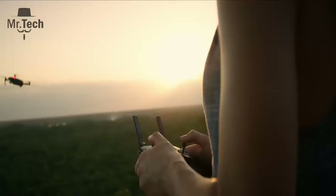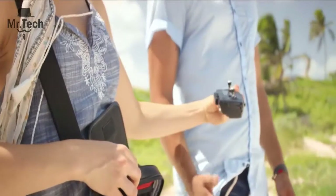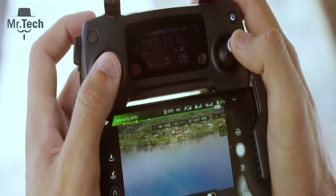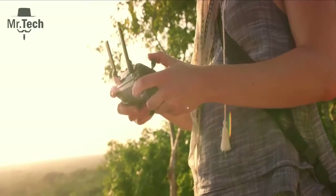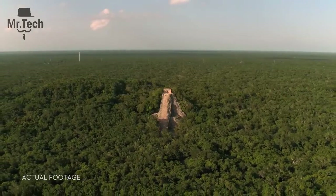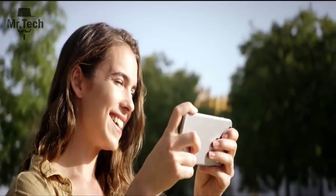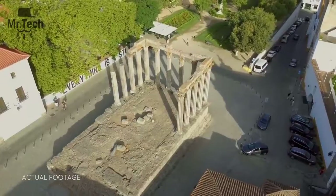Everything can be controlled using a gamepad-sized controller you can keep in your pocket. It opens up to clamp around your phone, and has been custom engineered to give you more feedback and more accuracy. You will always feel in control. If you don't want to bother with the controller, fly using virtual joysticks right from your phone, over Wi-Fi.